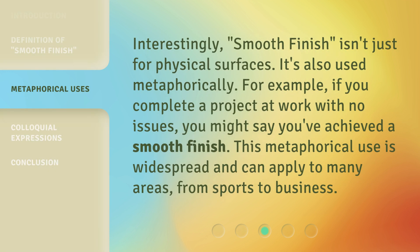Interestingly, Smooth Finish isn't just for physical surfaces — it's also used metaphorically. For example, if you complete a project at work with no issues, you might say you've achieved a smooth finish. This metaphorical use is widespread and can apply to many areas, from sports to business.